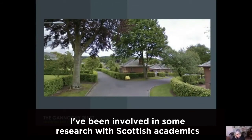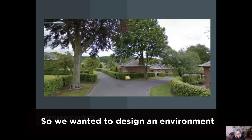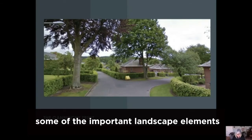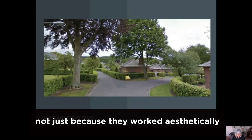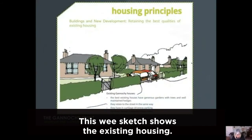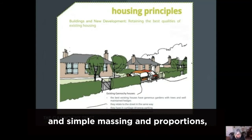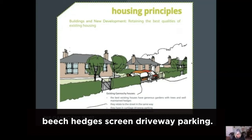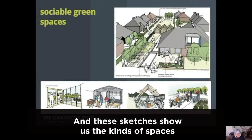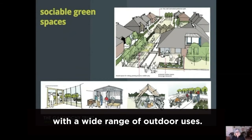I've been involved in research with Scottish academics which has suggested that getting outside is a really significant factor for older people's mobility and health. So we wanted to design an environment that makes it easy and enjoyable to go outdoors, and we knew we wanted to use some of the important landscape elements of the previous estate — not just because they worked aesthetically, but because they would have a positive psychological benefit for residents. We based our design for new homes on the best elements of their older neighbours: the same distinctive hip roofs and simple massing and proportions, beech hedges, and screened driveway parking. In addition to retaining these good qualities, we wanted to create accessible sociable spaces between new homes, balancing privacy and sociability with a wide range of outdoor uses.